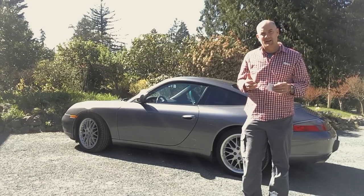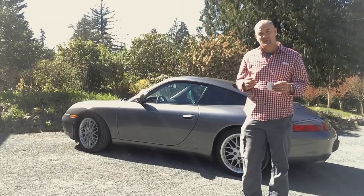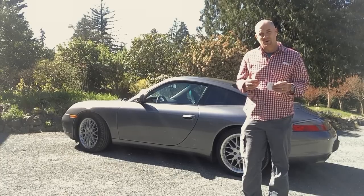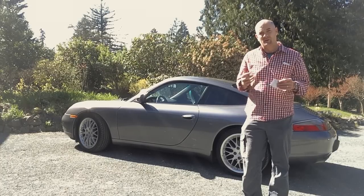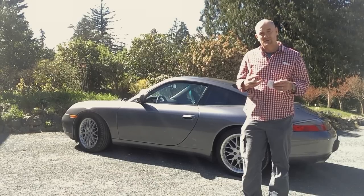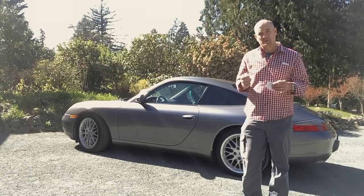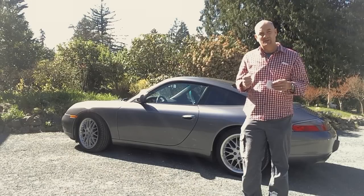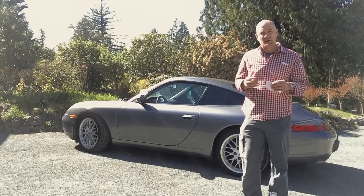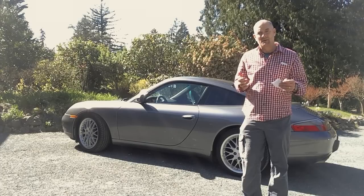But what I can say about the interior is that when you're driving the car, you won't notice it, and the reason is because the ergonomics are so good. The seat is well built, the leather is of good quality, and they're well bolstered. The pedal positions for heel-and-toe shifts are good, and the gear lever — especially if you have a short shift kit installed — is terrific. For most 996 owners, the interior aesthetics are not really a major issue.